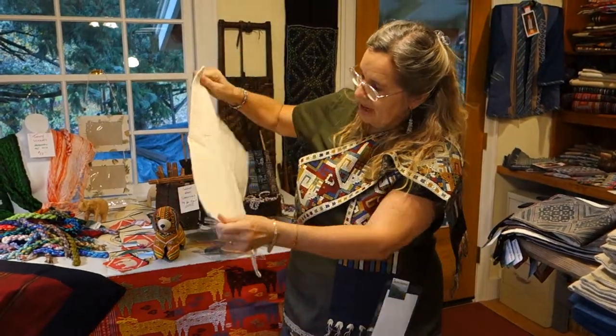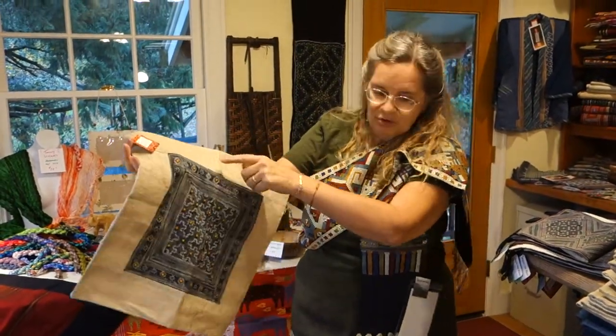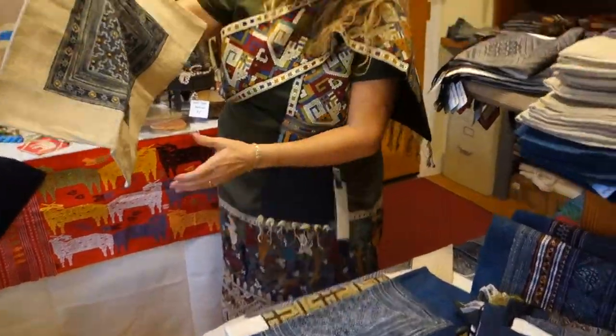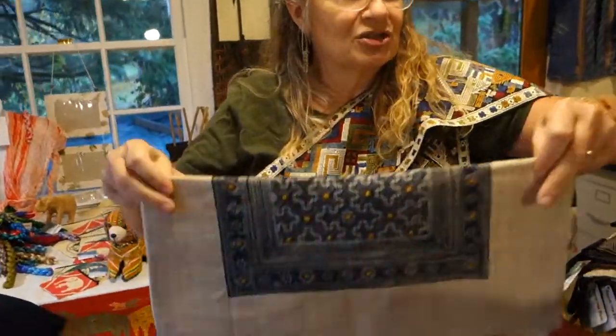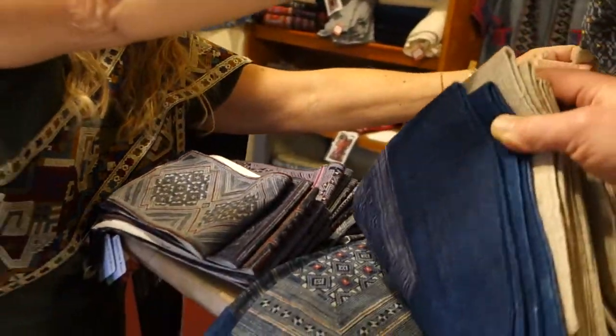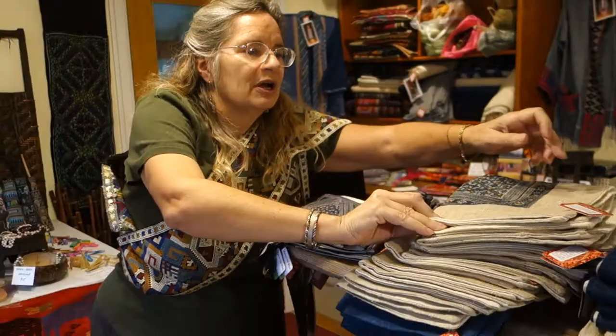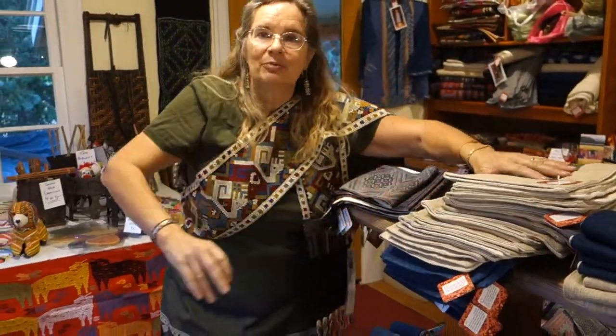It has a hand-spun cotton back — a beautiful piece. We have them with black with indigo borders and some other patterns. You can come and match them for whatever works well in your living room. These run about $40 a piece.